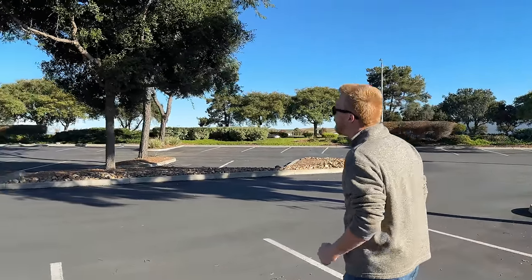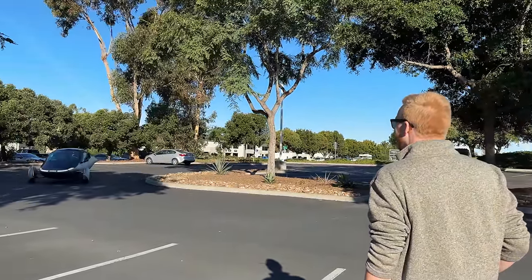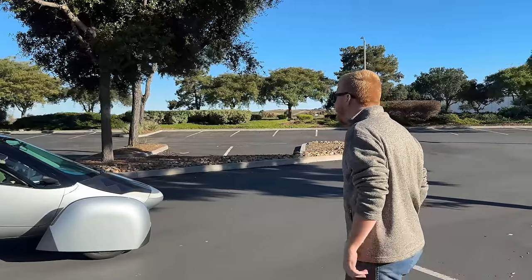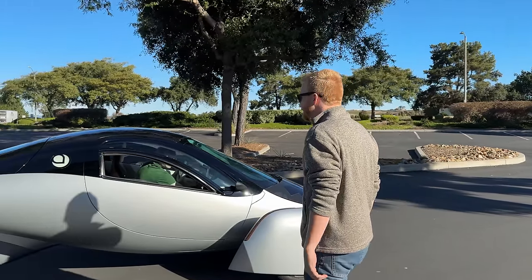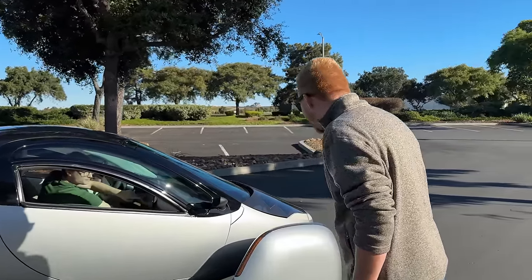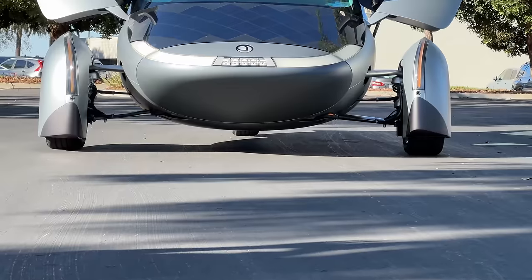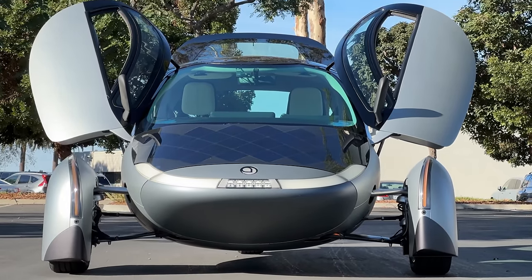Whoa, oh my God, wow - he's ripping it! Hey Chris, nice ride. Oh my God, man - from so many angles you can't even see the back tire.